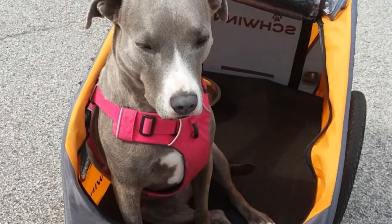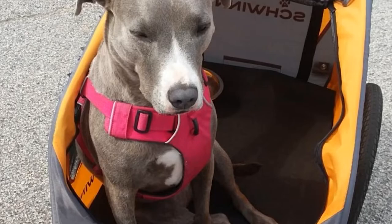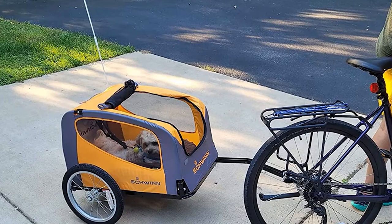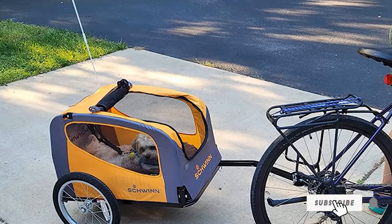The Schwinn can handle dogs up to 50 pounds, although we would suggest that's slightly ambitious. Like most dog bike trailers, this works best with small dogs. If you have a larger hound, there's a 100-pound capacity trailer available. If you don't mind digging deep for the privilege, this is one of the best dog bike trailers you can find.